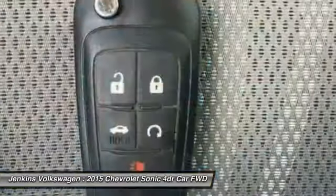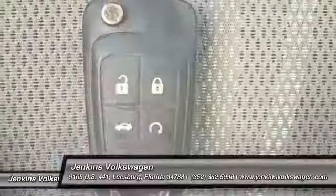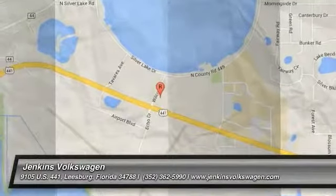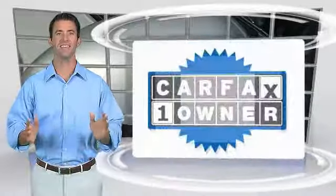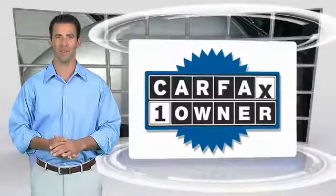Come take a test drive today. This is a one owner vehicle with the Carfax Vehicle History Report.